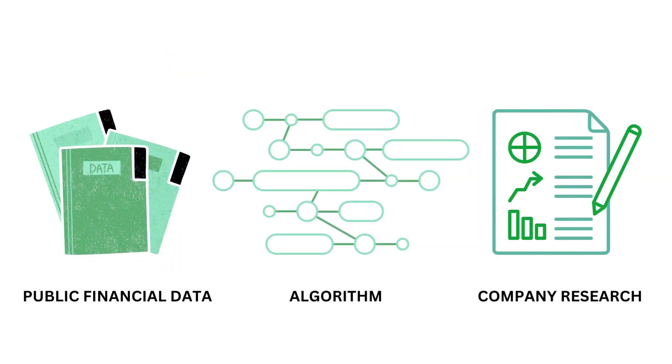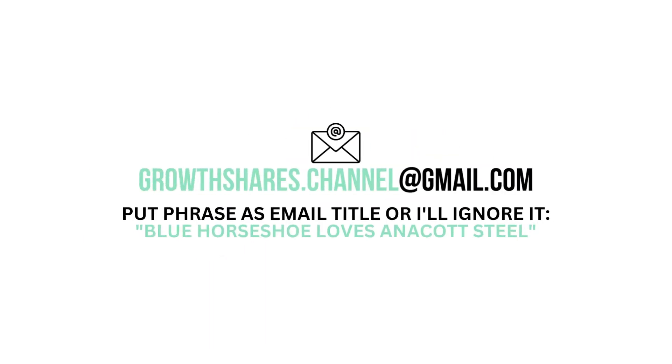This analysis uses public financial data, research, and a proprietary algorithm to come up with the company's grades. But what are your thoughts? Do you agree? Want to talk business? Email me and follow the instructions on the screen. Invest wisely, and as always, take care of your money.